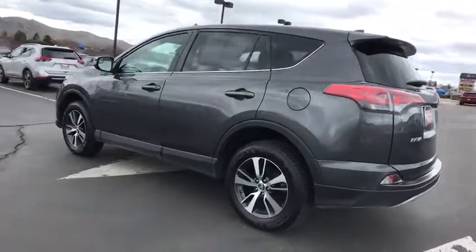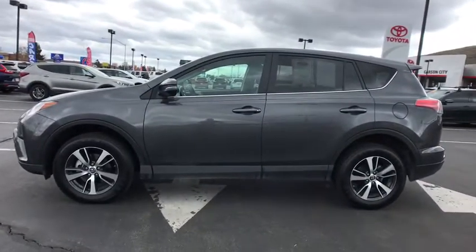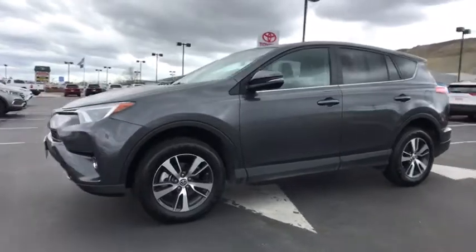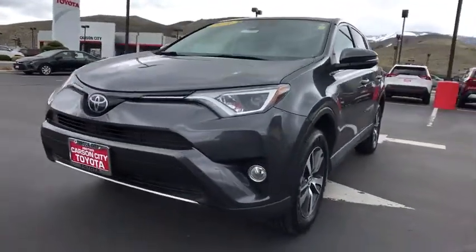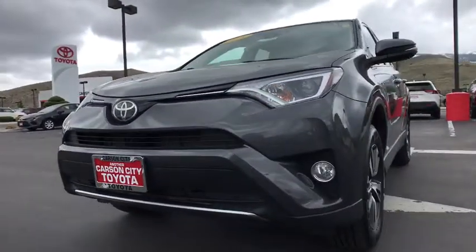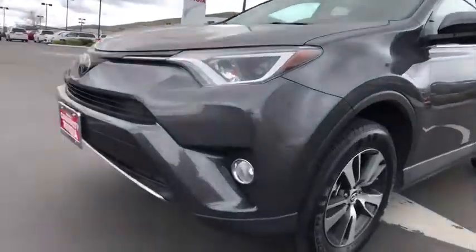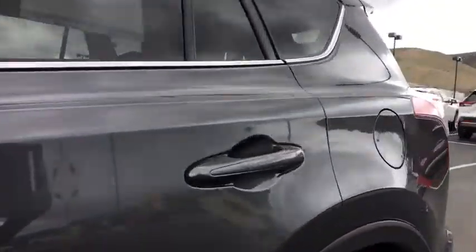This is a Toyota Certified Vehicle. All Toyota Certified used vehicles come with the following advantages: 12-month, 12,000-mile limited comprehensive warranty; 7-year, 100,000-mile limited powertrain warranty; 1-year of roadside assistance; 160-point quality assurance inspection; Carfax vehicle history report; and much more. Contact the dealer for more details.